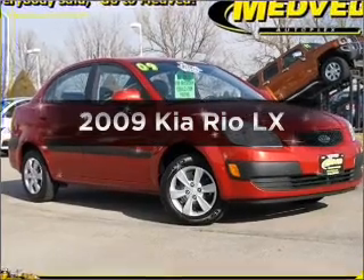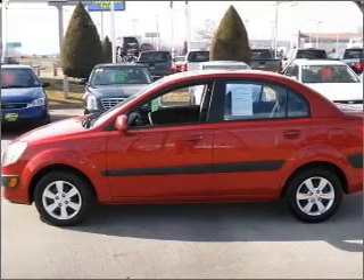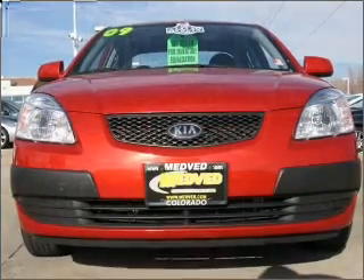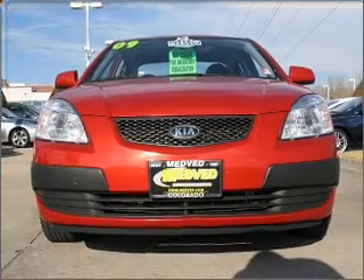Introducing the 2009 Kia Rio. If you're looking for an automobile with great attributes, look no further. With an efficient four-cylinder engine connected to a smooth shifting automatic transmission, premium wheels give a more luxurious look.